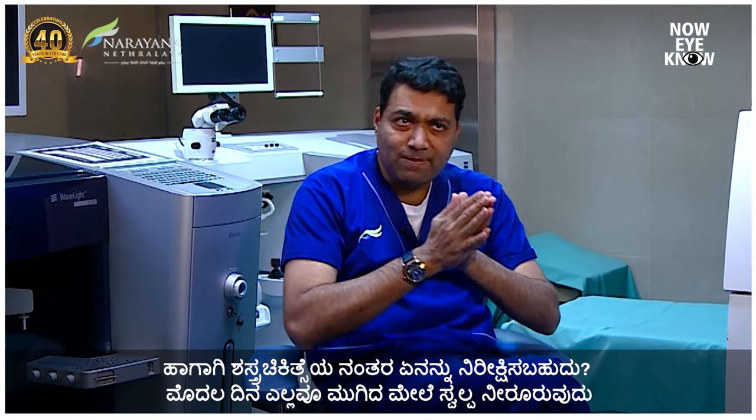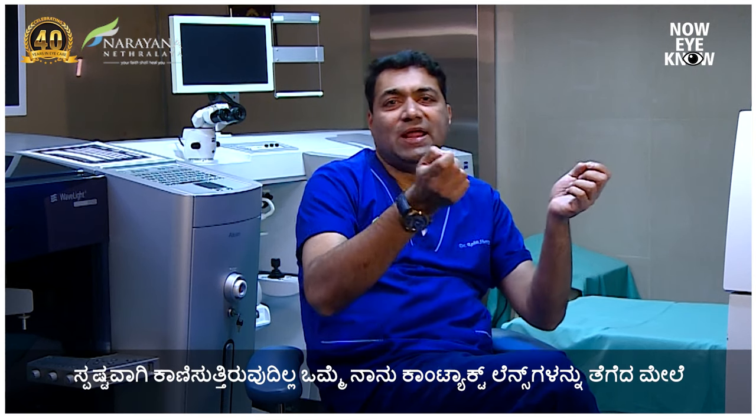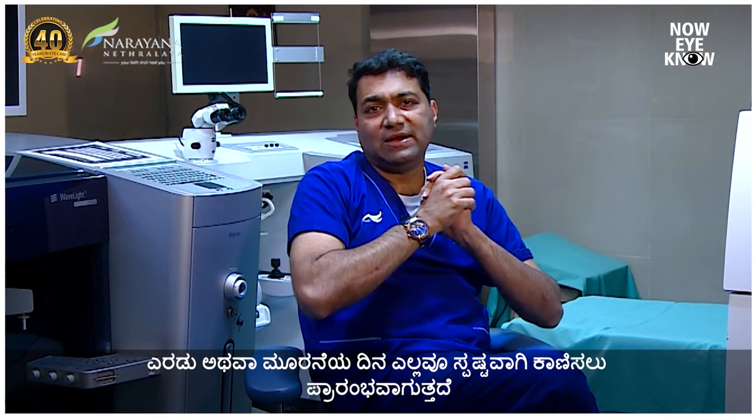Post-operatively, what to expect: on the first day, as soon as you finish, there may be little watering, pain, and blurring — you put in a contact lens and it subsides in a few hours. Over the next two days there will still be some blurred vision and you won't see clearly. Once I remove the lenses on the second or third day, you start seeing clearly. Sometimes I do one eye at a time, sometimes both. It's left to the surgeon's discretion. After one week, you will hardly see a difference between both procedures.